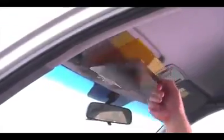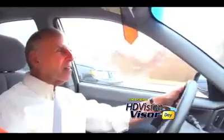Crystal clear. It really is like high definition. Now I don't have to wear those stupid clip-ons. Easy to install, HD Vision Visor clips onto any sun visor in seconds. I can finally see it clearly. Hallelujah, this is great. Even my $100 pair of sunglasses doesn't cut the glare as good as this.